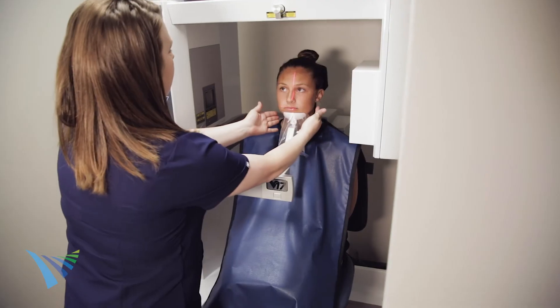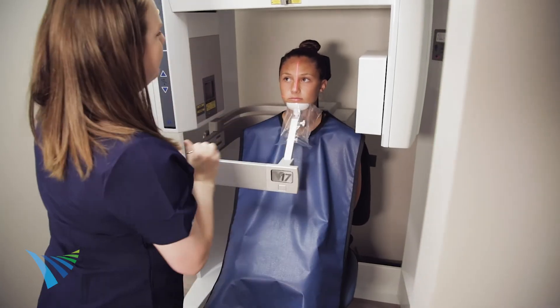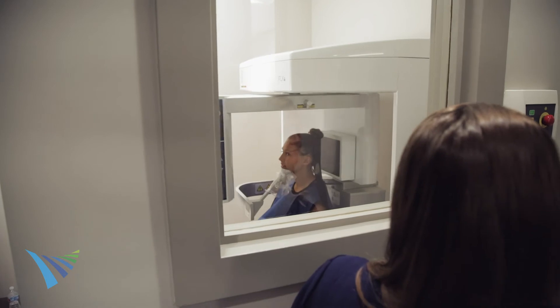During your dental implant consultation, your surgeon will review your options and come up with a treatment plan that best works for you. We'll start by taking an impression of your teeth. An assistant will take a 3D scan with a dental impression in place using our 3D cone beam CT scanner.